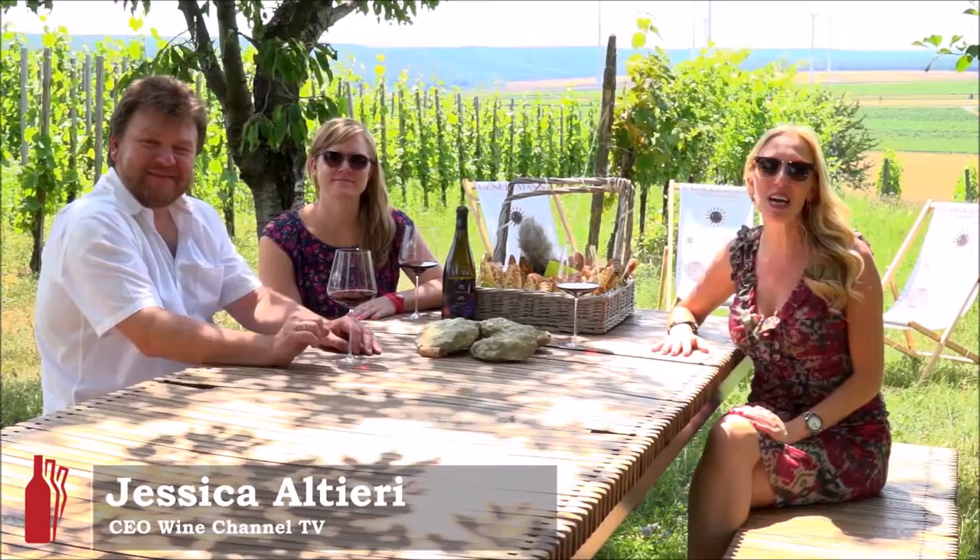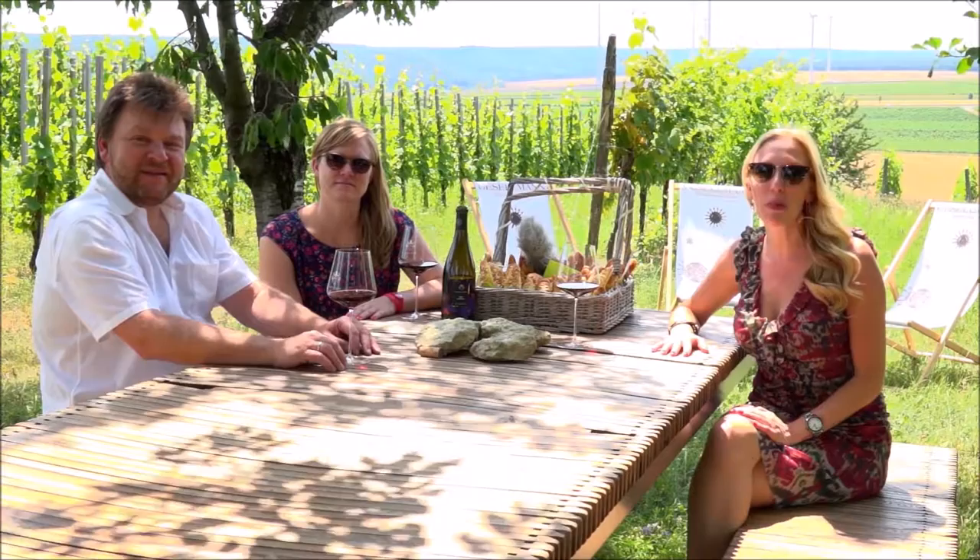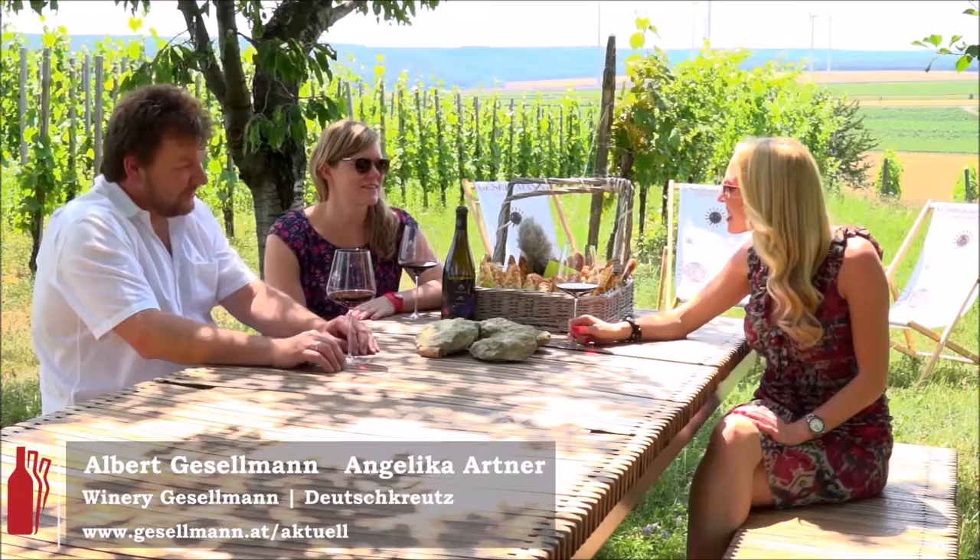Hey there, I'm Jessica Alteri of Wine Channel TV and welcome to Sip Some Austria, where wine is just the beginning of the story. Today I'm joined by Gesellmann Winery and I have Albert and Angelica — wonderful to see you, thank you for having me.